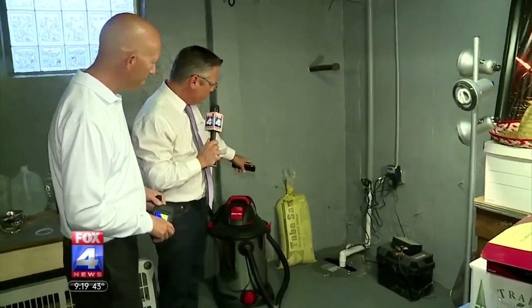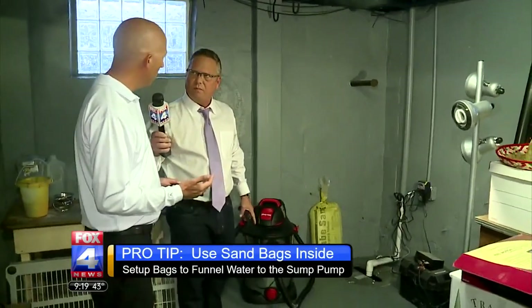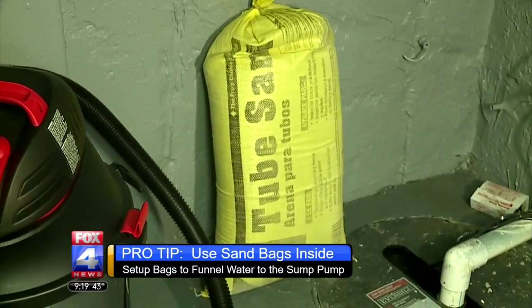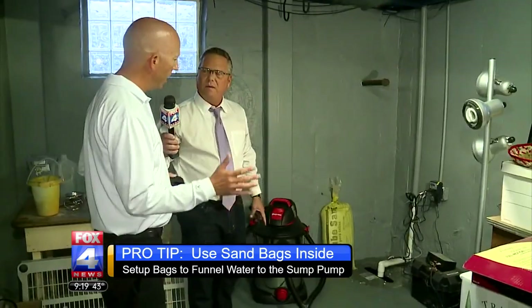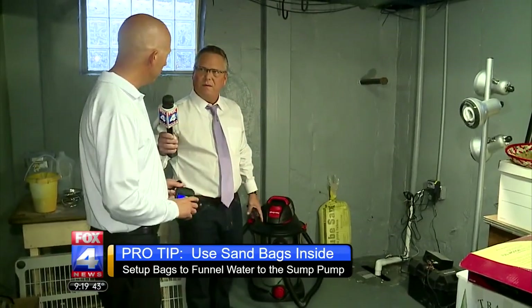You brought some sandbags in here to show us — what would those be used for? If you know you have an influx of water and you want to isolate it from spreading throughout your house, set up a nice dam or a perimeter to keep the water directed towards your sump pump. As it gets fixed, it will limit the amount of damage that seeps out across the basement.